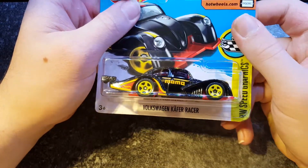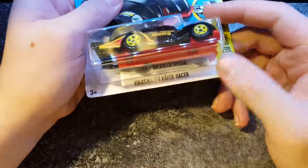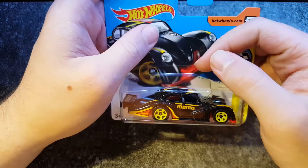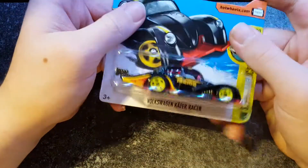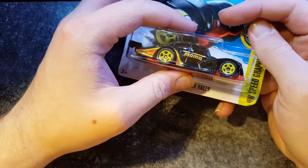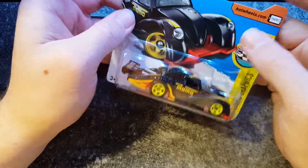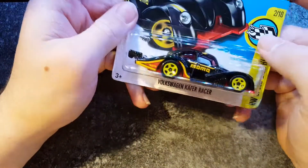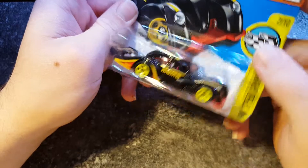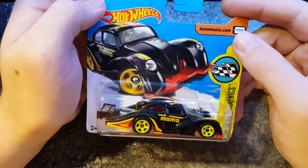Next up — Volkswagen Käfer Racer. How do you pronounce the A with the umlaut on it? I took German and got a C, so I don't even know if that's German or not. Oh well. Black with very German-y colours — black, red and yellow. Yeah, this is pretty cool. I need to do research on the cars so I know what to say about them.